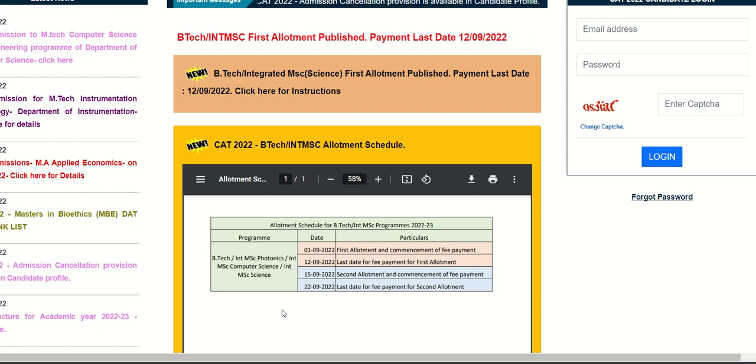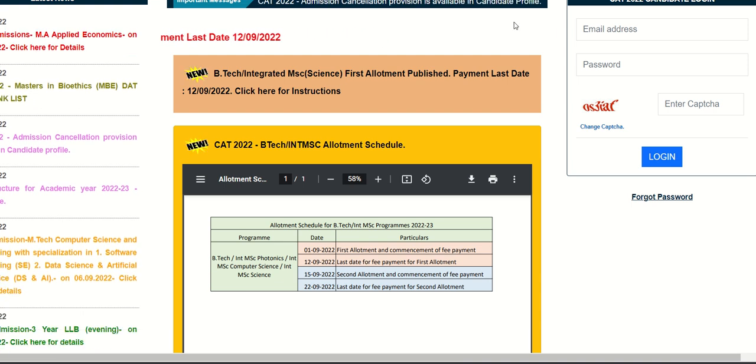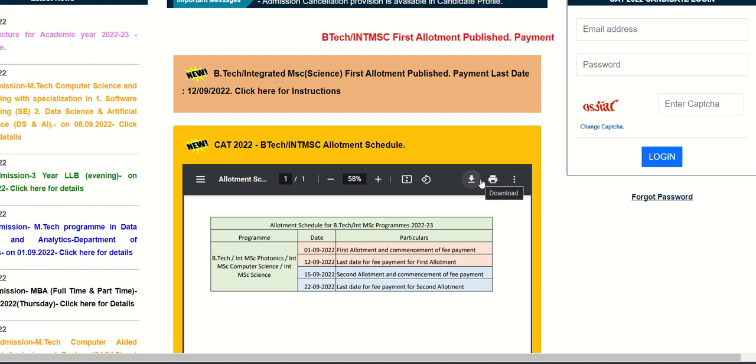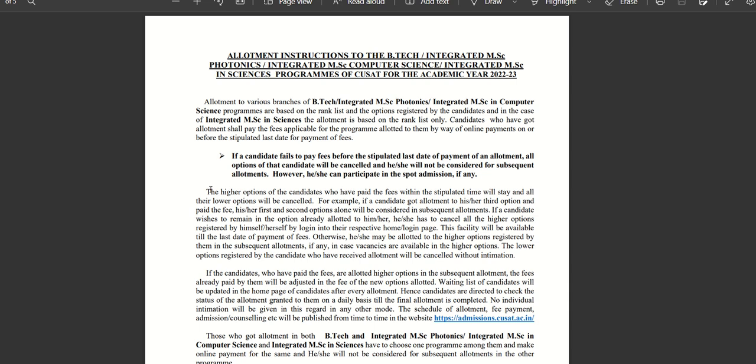Let's take a look at the schedule. The First Allotment is published. There is an option for candidates to do option registration. In the case of Integrated MSc Science, the allotment is based on the rank list. The Integrated MSc allotments are published in their respective rank list. We have no other options for that.